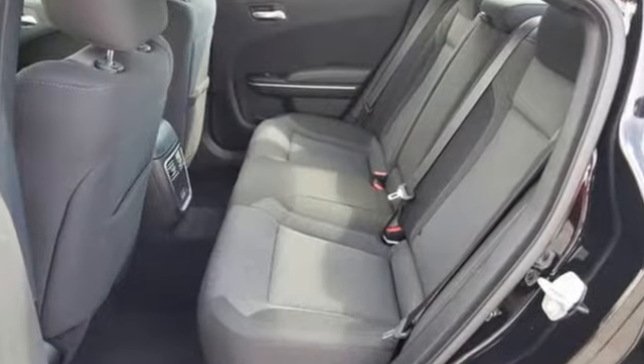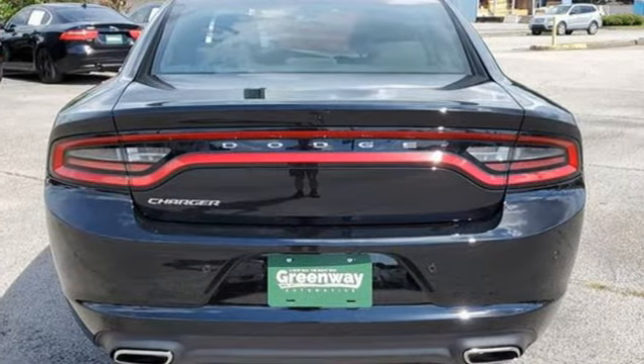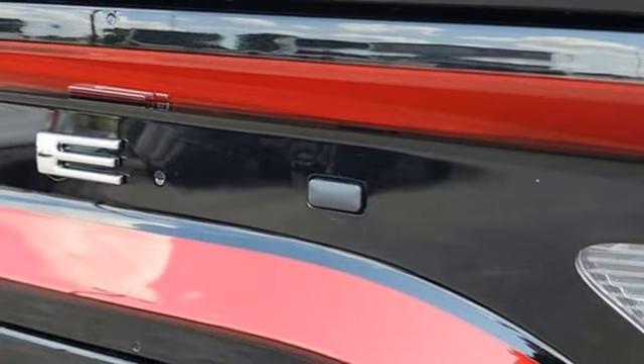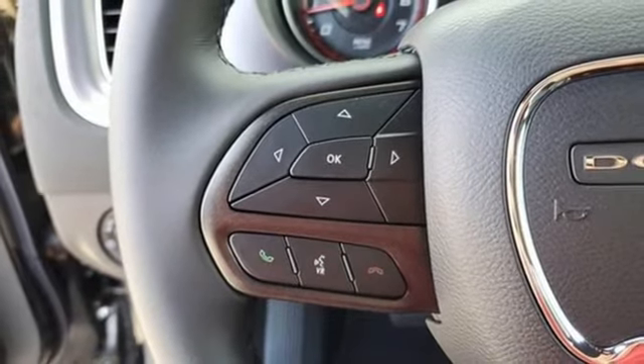V6 engine, rear wheel drive, aluminum wheels, streaming audio, remote engine start, dual zone climate control, AM-FM satellite radio, manual tilting steering column, doors and push button start proximity key, and automatic transmission.